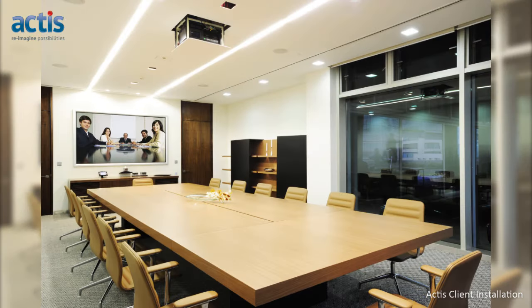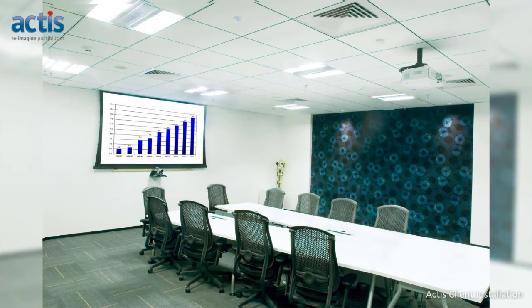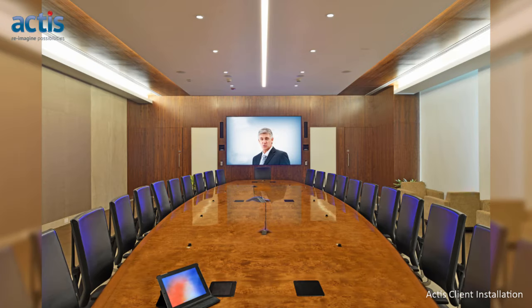In summary, boardrooms and conference rooms provide an enhanced environment for communication and collaboration, improve the quality of interactions in meetings, and help reduce corporate travel expenses.